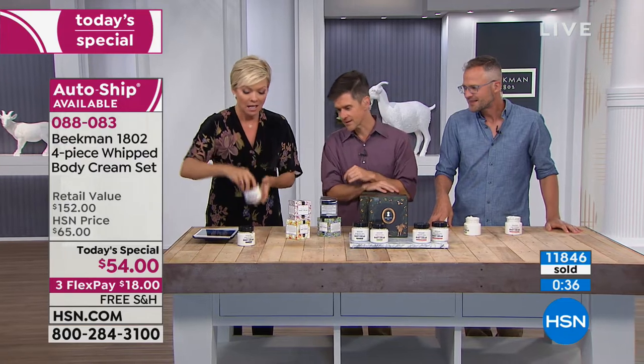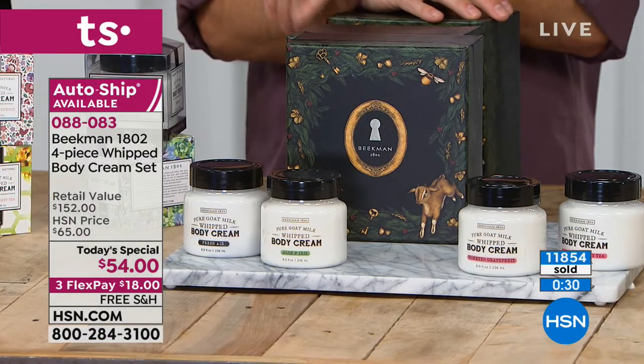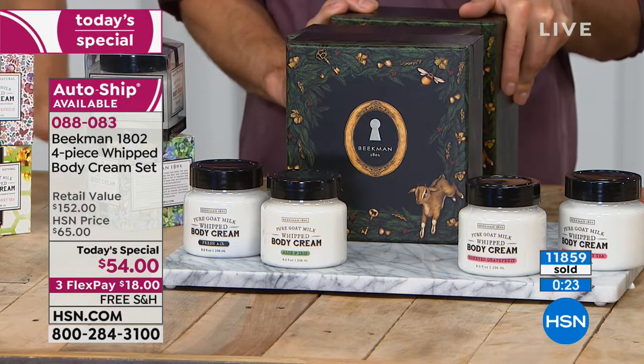The apricot honey tea — that great spa scent. The fresh air — guys are going to love this one. And the honey grapefruit — that's a true grapefruit, like when you're peeling a grapefruit and it's the oil from the peels. And you're not choosing — you're getting all four.